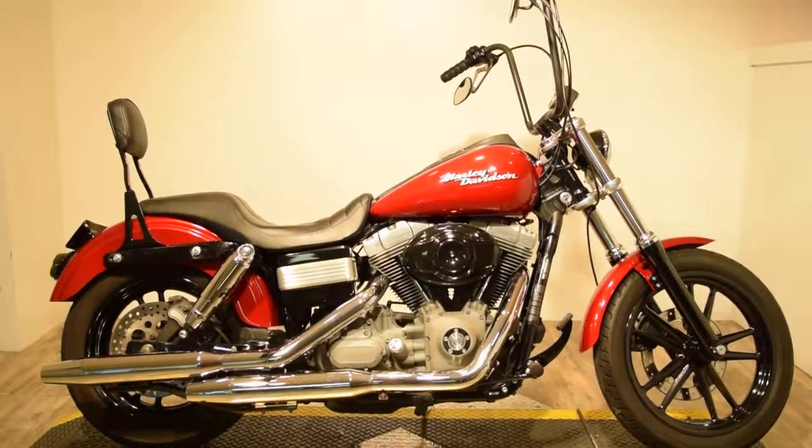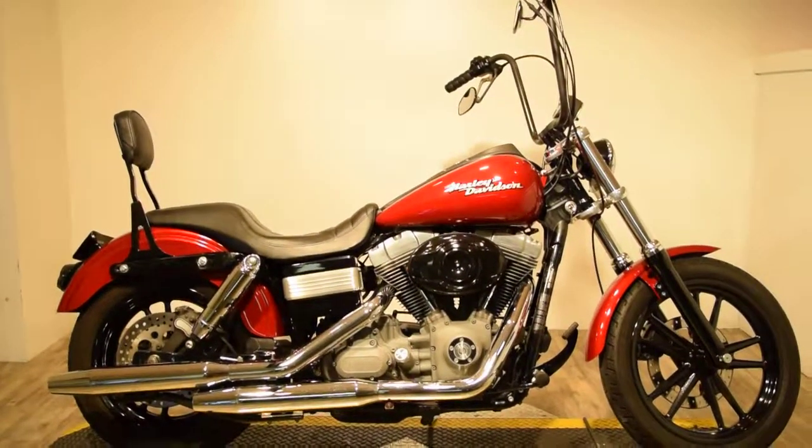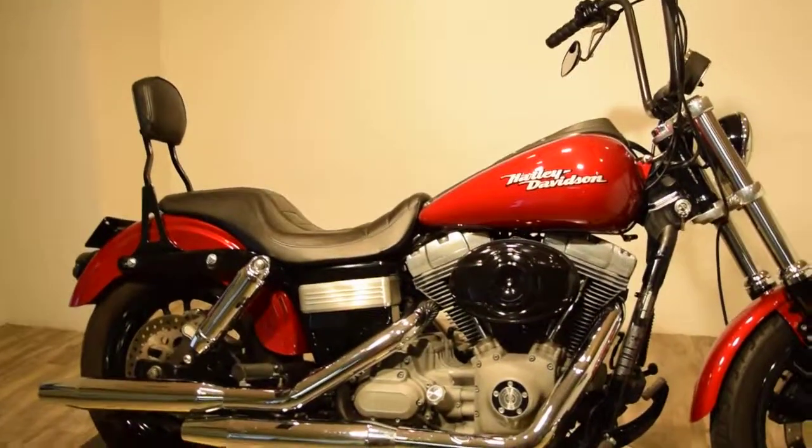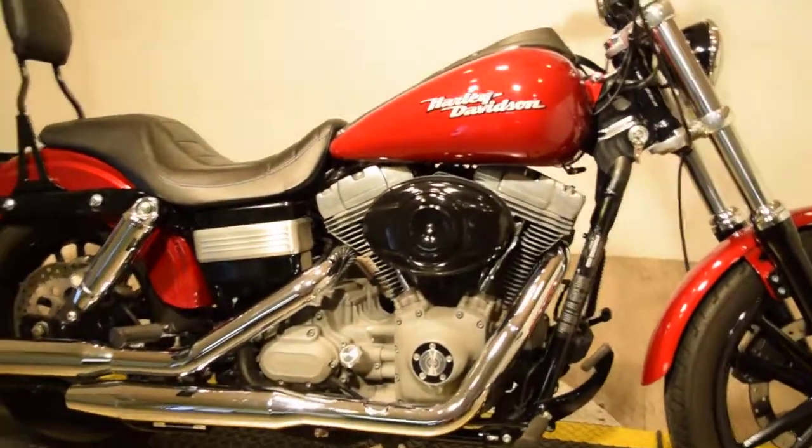Monster Power Sports proudly offering this 2007 Harley Davidson FXT Dyna Superglide. It has a detachable passenger backrest, and I just think that this bike's color is really cool.